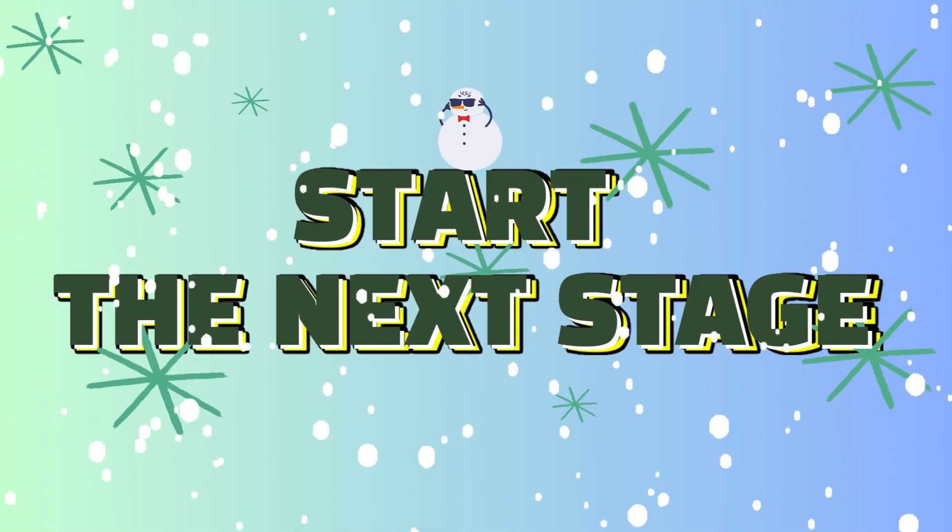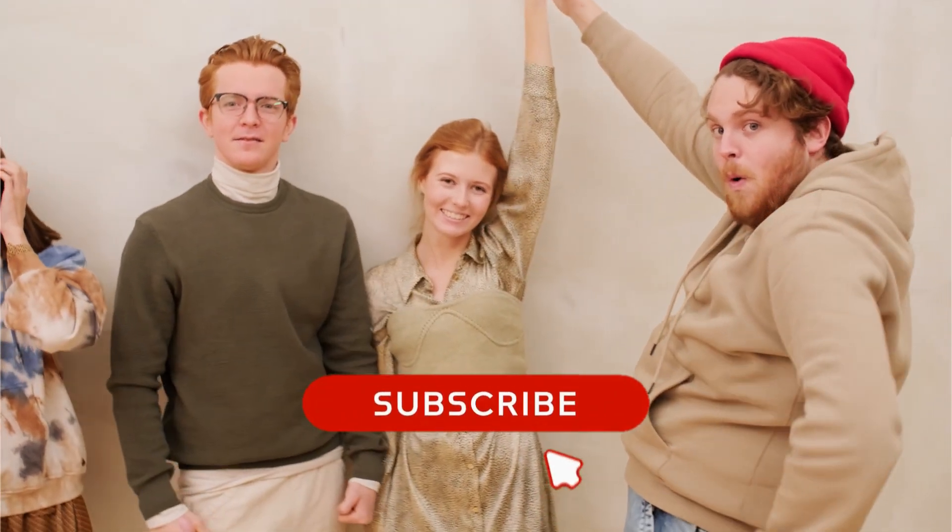Hope you're warmed up! Here comes another! Enjoying our content? We'd love it if you could subscribe and give this video a like! Thanks for the love and support!